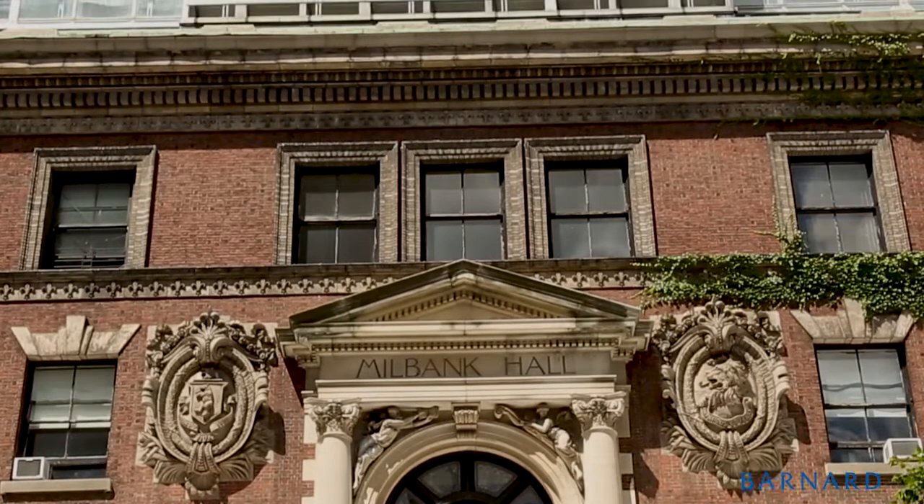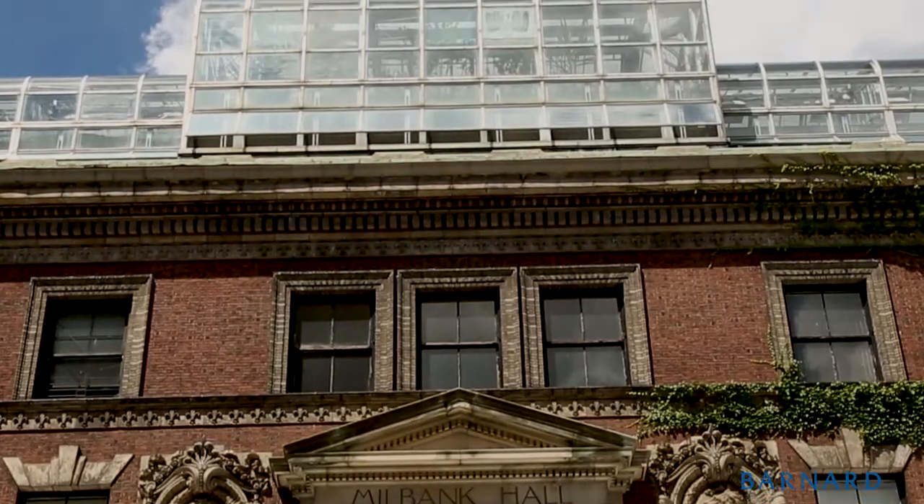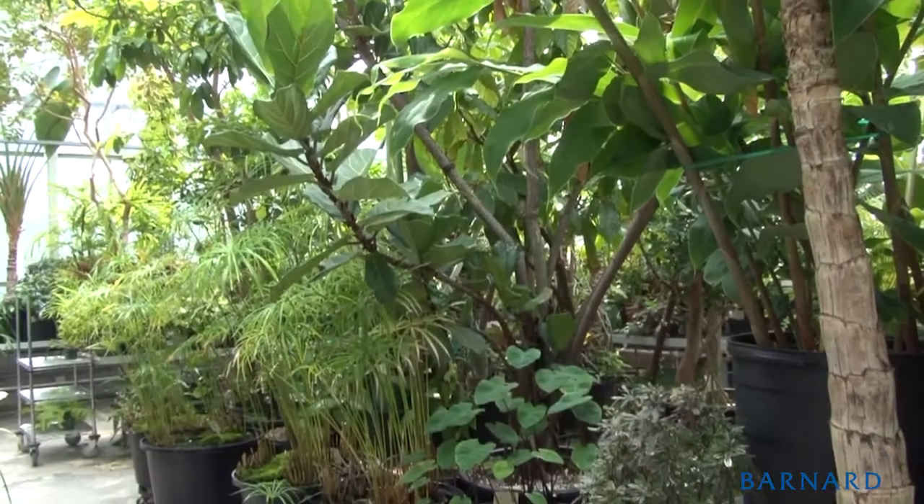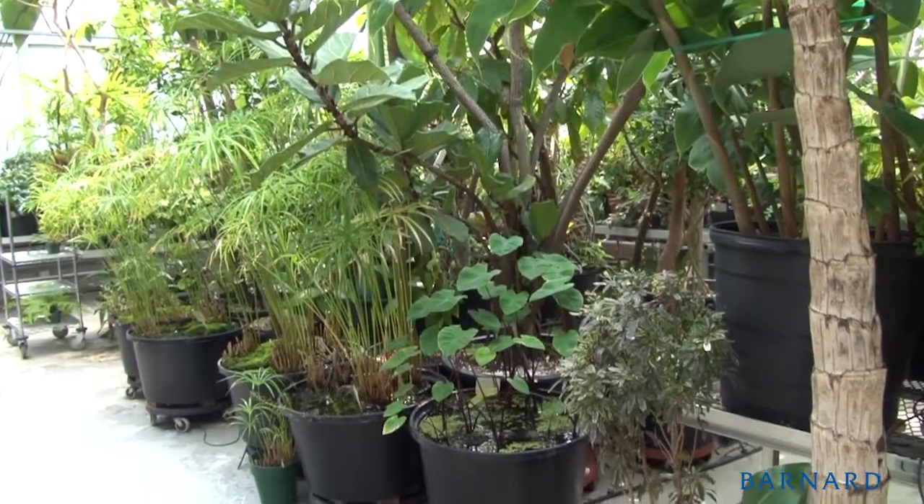The greenhouse is approximately 3,000 square feet. We have about 800 different species, overall about 1,000 plants or so. We hope to provide an environment where people feel recharged by nature in the same way that they would if they went out into a tropical rainforest or some other natural environment that might be hard to access in New York City.